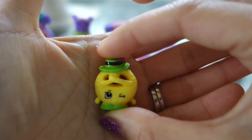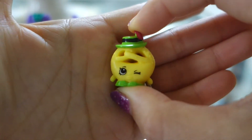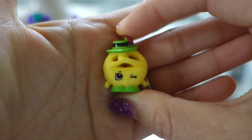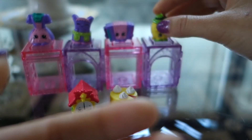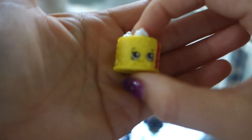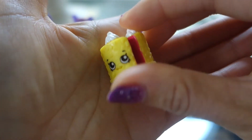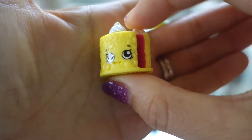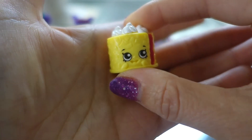Here we have Papa Pretzel — he is a pretzel, very cute, yellow and green hat, nice. Here we have Blake Forrest Cake — a cake that looks like a red inside cake with yellow frosting and whipped cream on top.